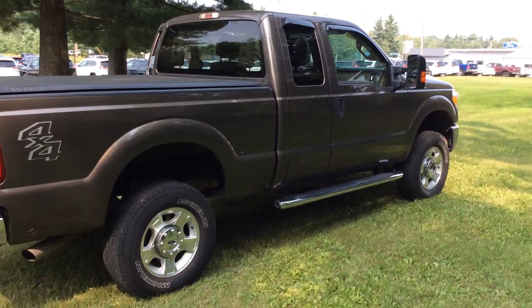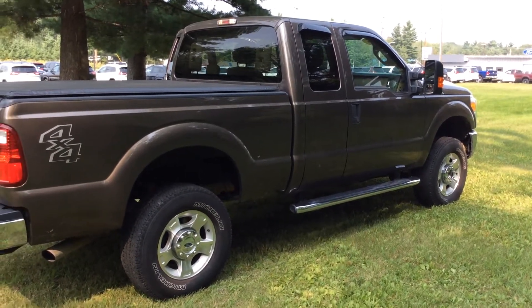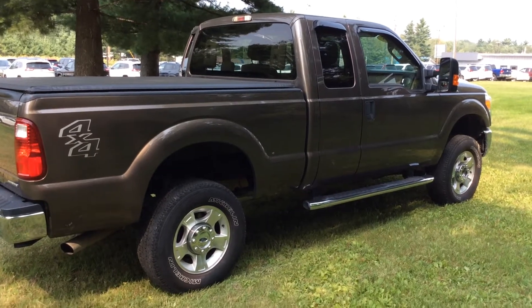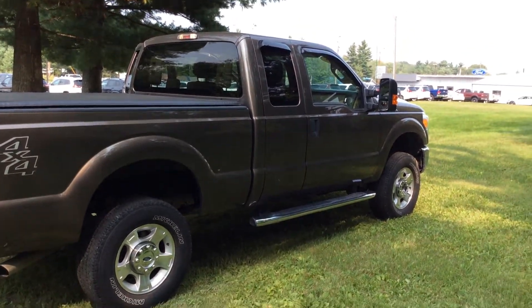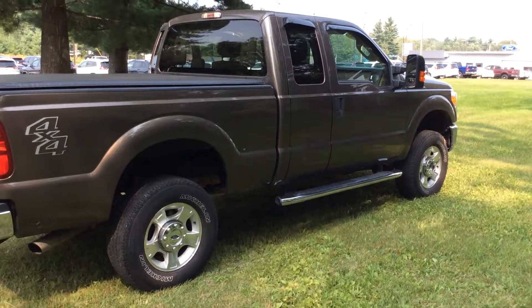Again, this is a 2015 F-250 with the 6.2. My name is Todd Anderson and you can reach me at 715-475-1724. Thank you very much and have a wonderful day.